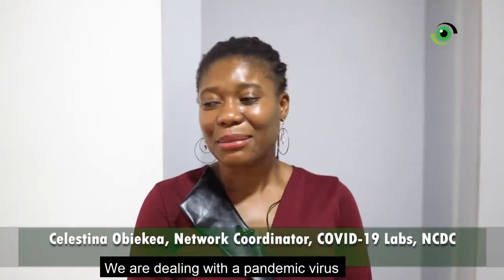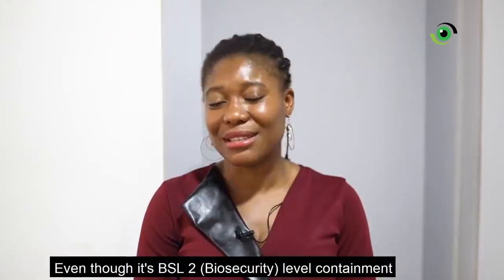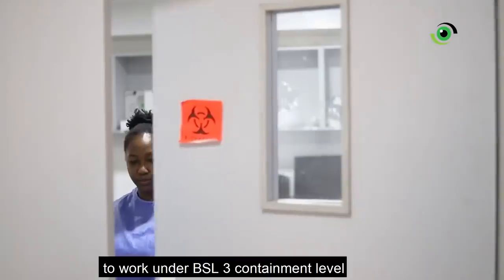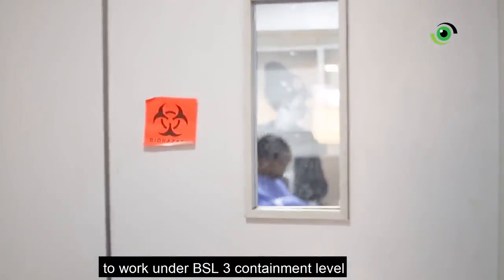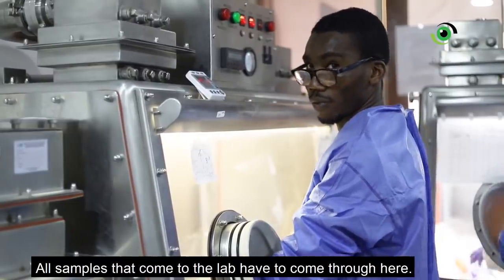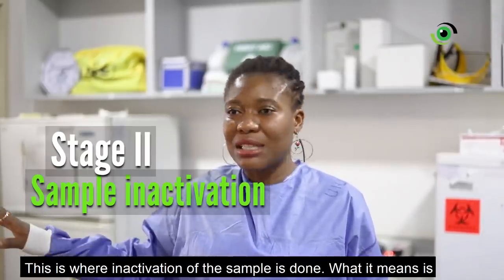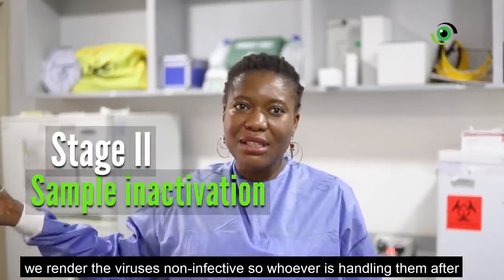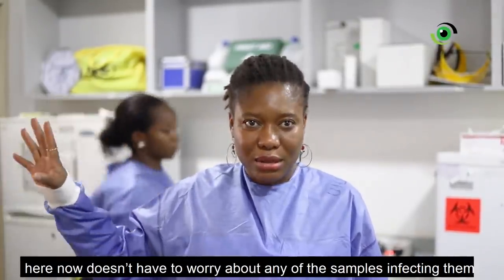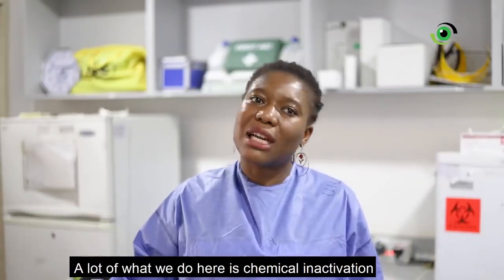We are dealing with a pandemic virus. Even though it's BSL-2 level containment, we also like to take extra precautions in the lab and work at BSL-3 containment level. Here we have two glove boxes where samples are inactivated. All samples that come to the lab have to come through here — this is where inactivation is done. We render the viruses non-infective here, so whoever handles them afterward doesn't have to worry about infection. A lot of what we do here is chemical inactivation.